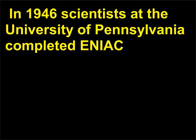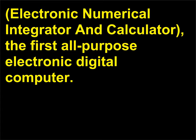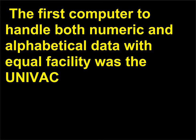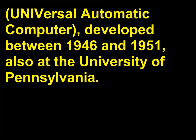In 1946, scientists at the University of Pennsylvania completed ENIAC — Electronic Numerical Integrator and Calculator — the first all-purpose electronic digital computer. Operating on 18,000 vacuum tubes, ENIAC was large, required a great deal of power to run, and generated a lot of heat. The first computer to handle both numeric and alphabetical data with equal facility was the UNIVAC — Universal Automatic Computer — developed between 1946 and 1951, also at the University of Pennsylvania.